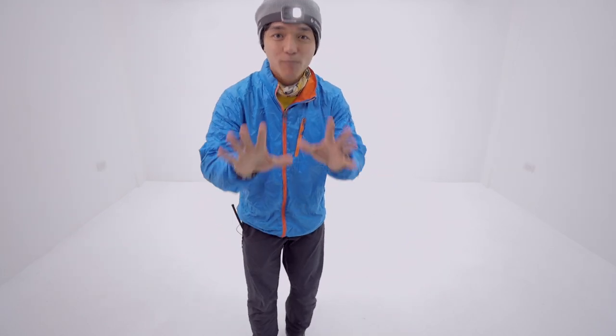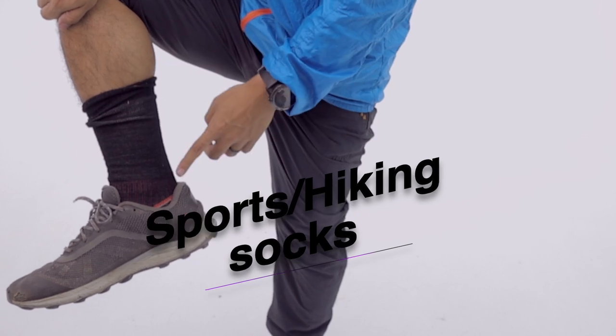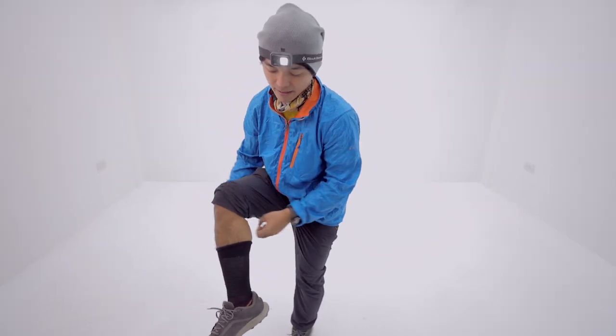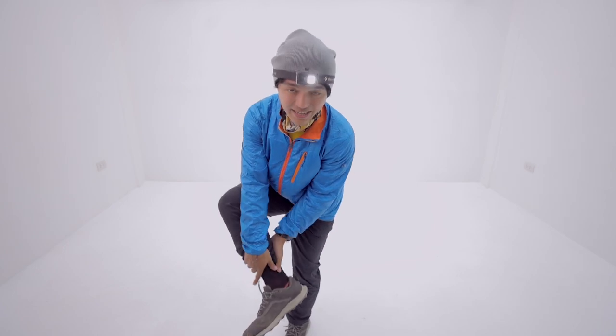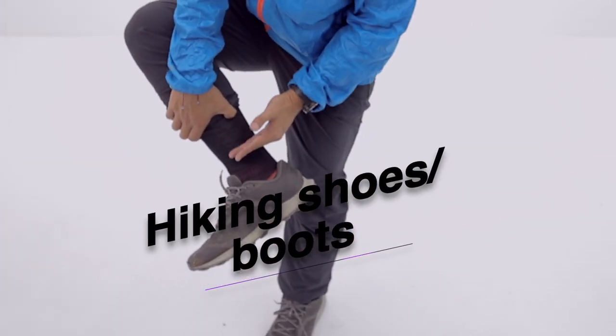Next is your sports socks. Make sure your socks are above the ankle to avoid chafing. Lastly, and most importantly, is your hiking shoes — low cut, mid cut, or high cut, everything will be fine.